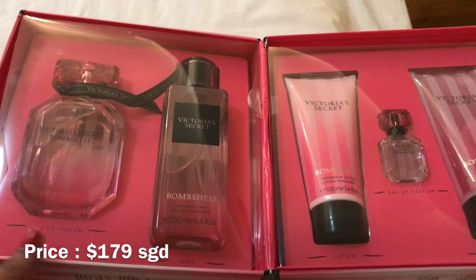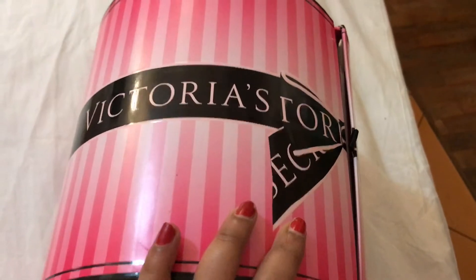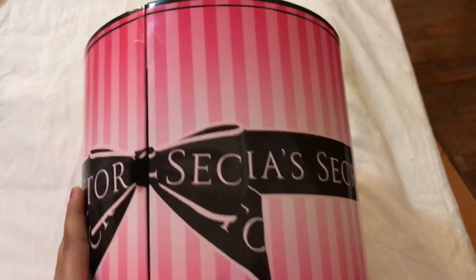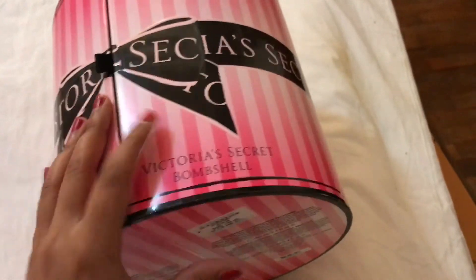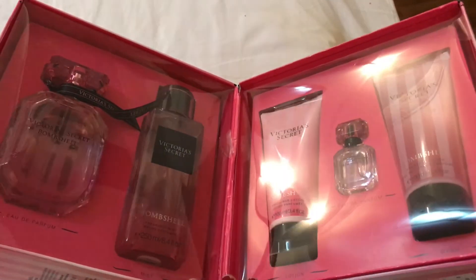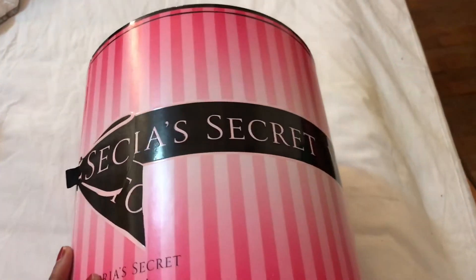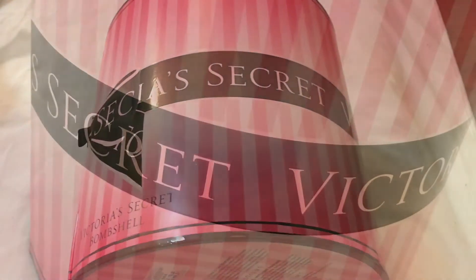I hope you enjoyed the unboxing of Bombshell. I feel so bad throwing away this beautiful box, but unfortunately the luggage limit forces my hand. I'll be reviewing the fragrance very shortly on my YouTube channel. If you enjoyed this video, please give it a thumbs up, and don't forget to like, comment, and subscribe to Sweet Arts!